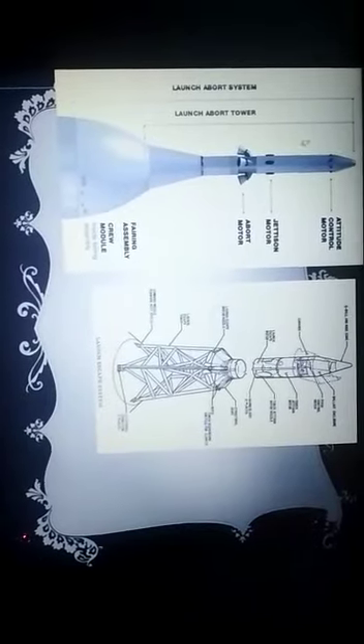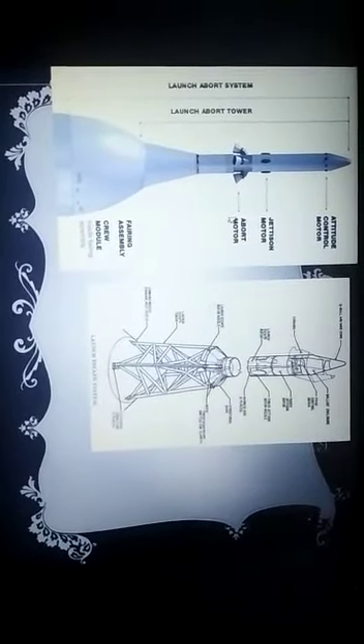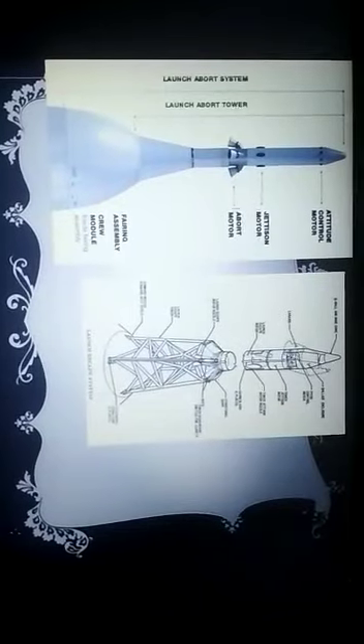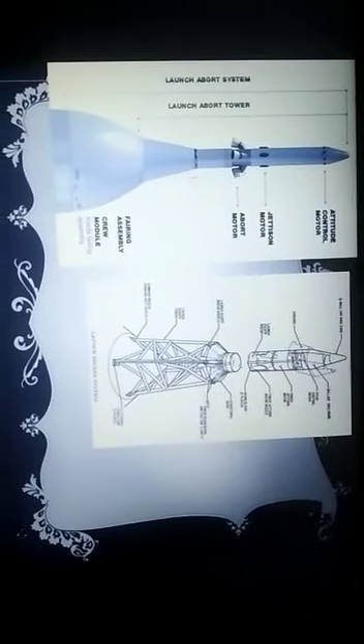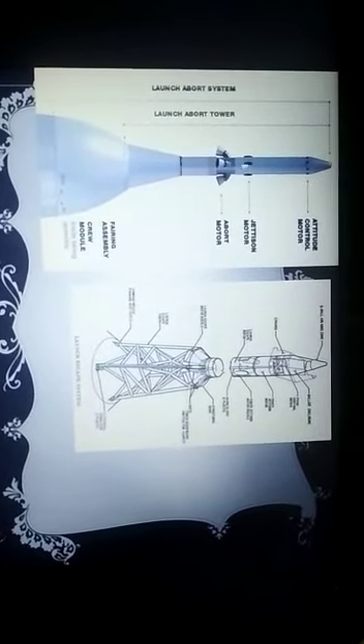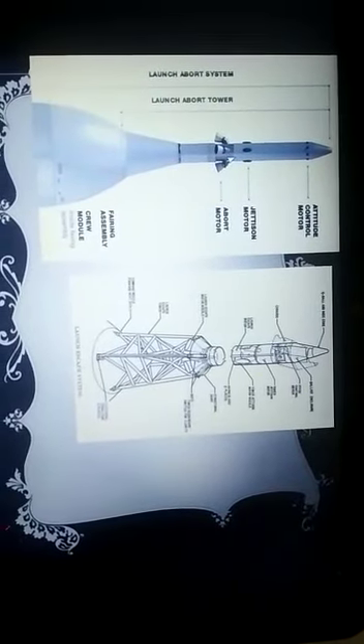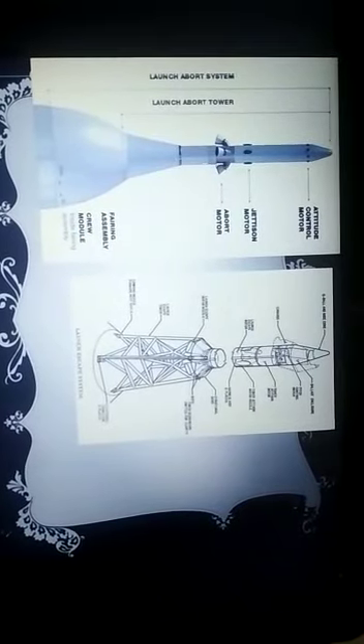The next type we are going to see is the launch abort tower. It has an altitude control motor, an abort motor, and a jettison motor. The abort motor fires up in case of an emergency, and these are solid fueled. The jettison motors are fired up so that we can jettison the abort tower from the launch abort system.